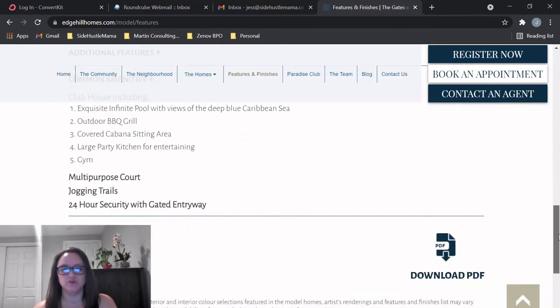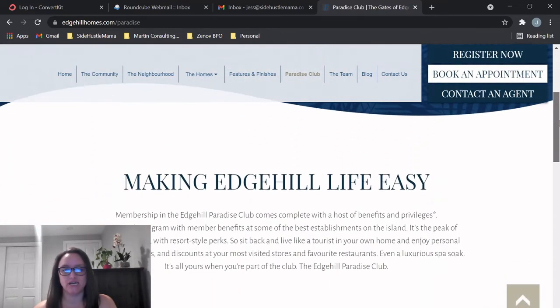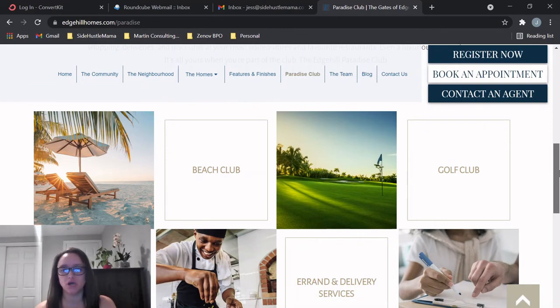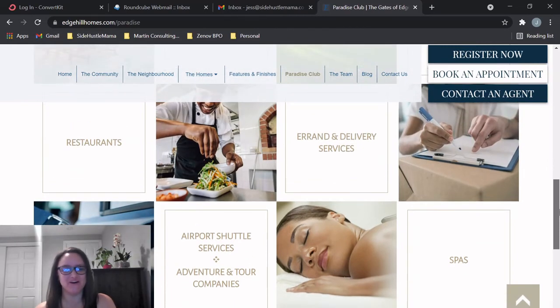That gated entry is great for security and also great if you're renting on Airbnb. Another great feature is what they call the Paradise Club — you get membership with rewards including a beach club, golf club, errand and delivery service (which I would love — I hate grocery shopping), airport shuttle services, adventure and tour discounts, and spas. This is a huge selling point whether you're living there, renting it out, or having family stay.